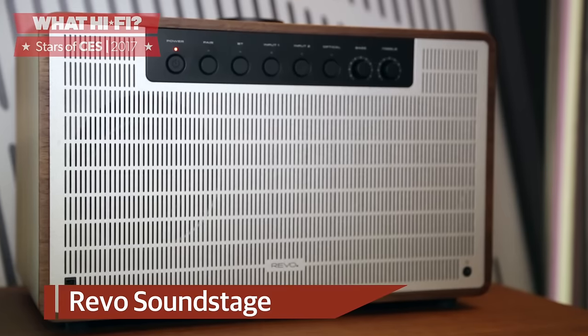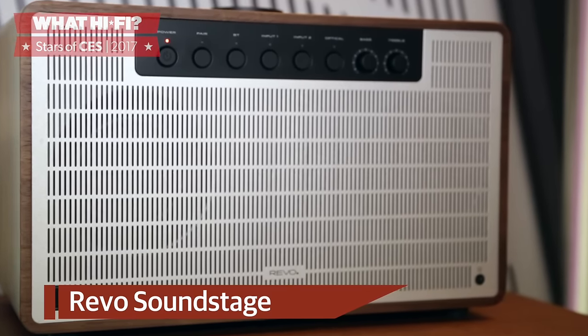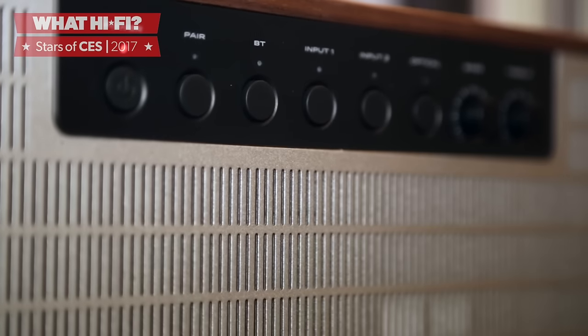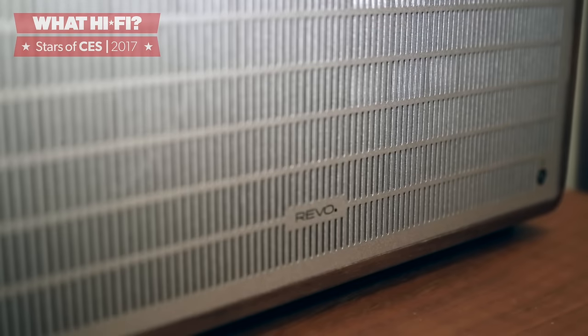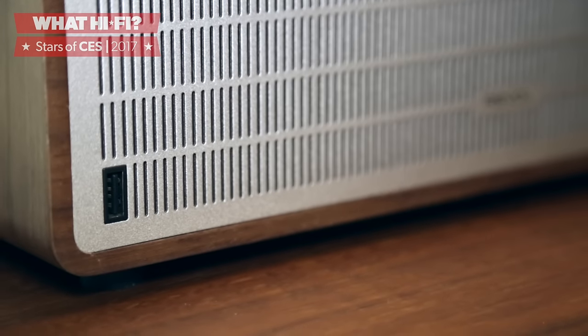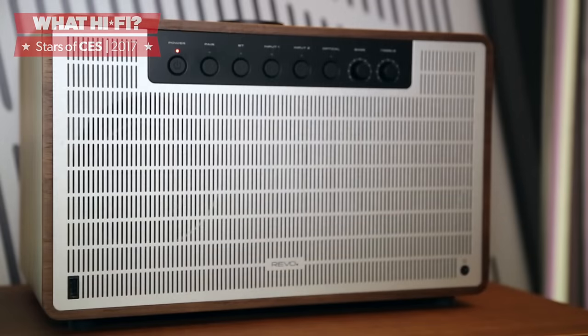The Revo Soundstage is a first for the company. While it's usually more focused on radios, this wireless speaker delivers 2.1 stereo sound from its one-box unit. It's got aptX Bluetooth and stereo RCA, plus 3.5mm and digital optical inputs, not to mention a USB charging port for your phone. It will be available in April for £400.